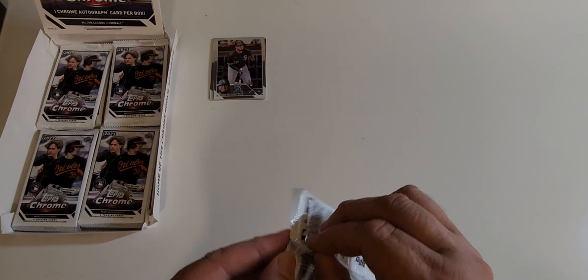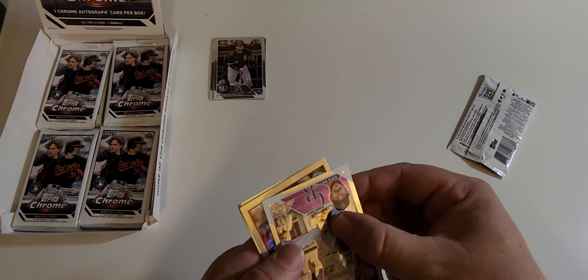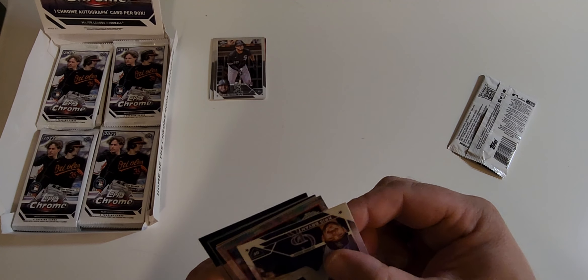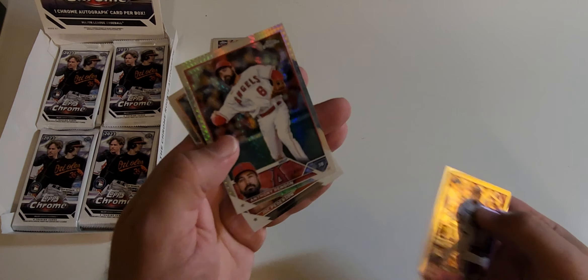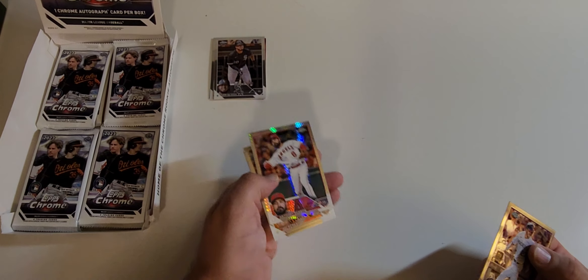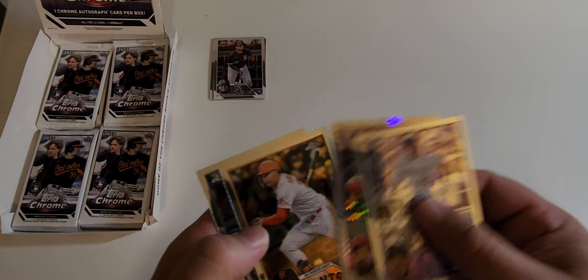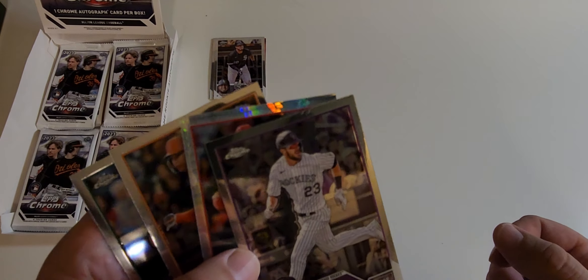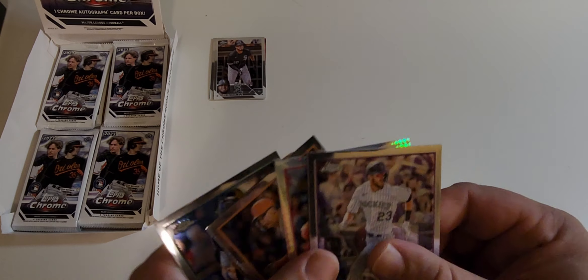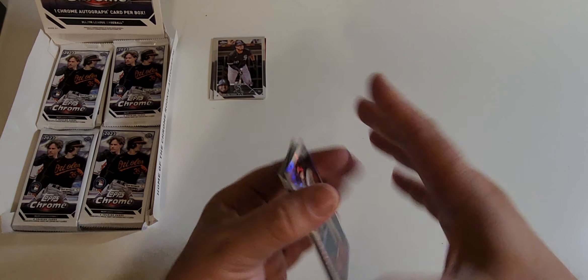No shout outs to Chris Weaver today unless I somehow pull a Todd Helton in here — the Todd Helton short print holding a can of Coors Light. Some type of refractor appears here. Third Rendon of the box — that's where we needed an Acuna or a Shohei instead. Cal Rowley, a nice rookie last year, and Chris Bryant. We're getting the Rendon rainbow, as I like to call it.